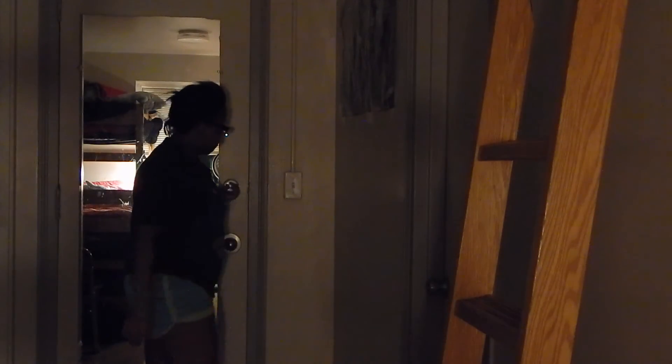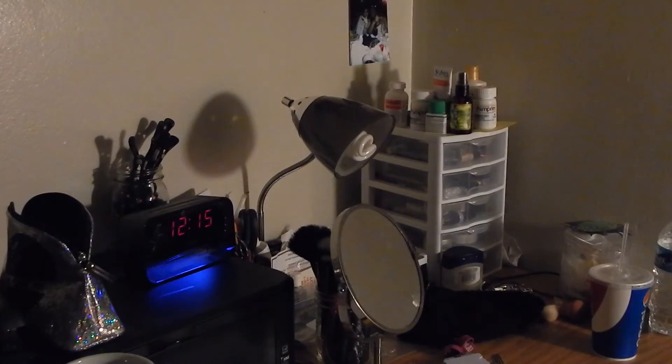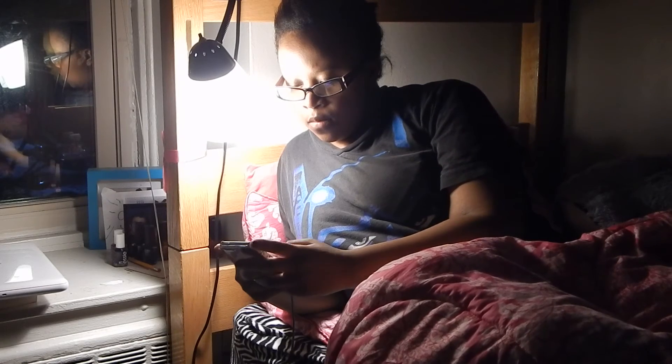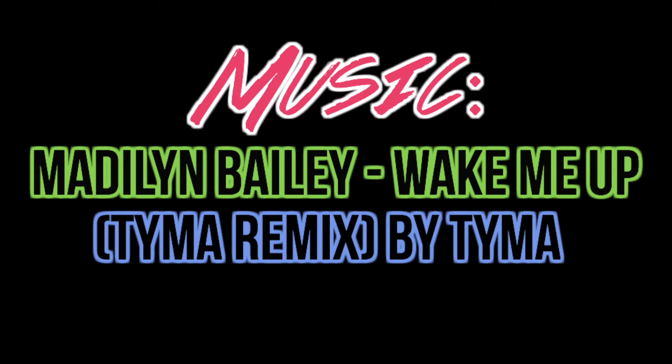Now it's time to put my laptop away and finally go to sleep. I get up and turn off all the lights in the room before getting back into bed, set my alarm, and that is all. I hope you guys enjoyed my nighttime routine and I'll see you in my next video — bye!